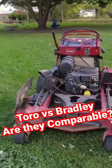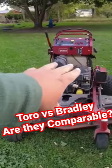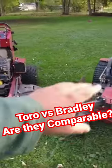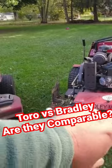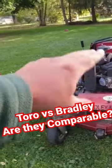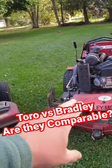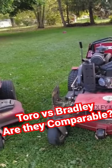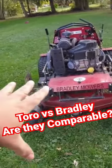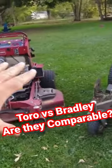As you see it equipped right now, besides the grass flap, is $15,000. The Bradley, as you see it equipped right now, except for the grass flap, is $6,500. That is a huge difference — it's less than half the cost of the Toro.